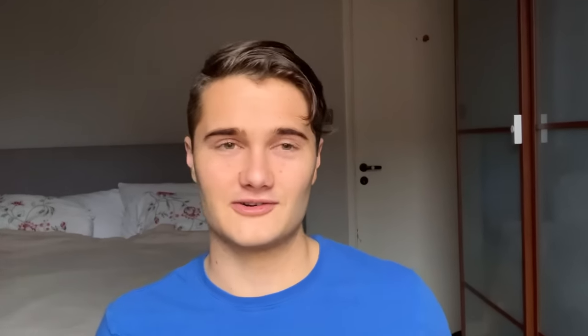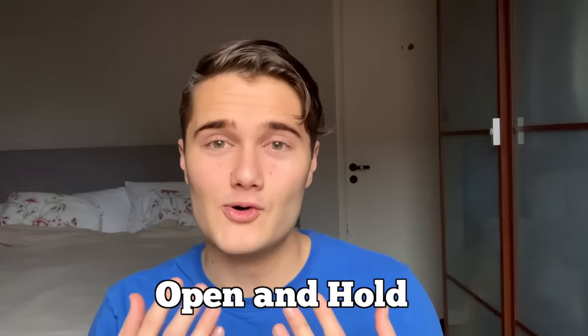My all-time favorite facial asymmetry correcting exercise — let's call it the open and hold. Open your mouth as wide as you can and hold it there for 30 seconds. As you're holding it, try to stretch harder and harder. Holding for 30 seconds, you'll feel a lot of tension released in the side of your face. It also trains your jaw to know what is directly up and down — training your jaw to stretch and know how it should align.